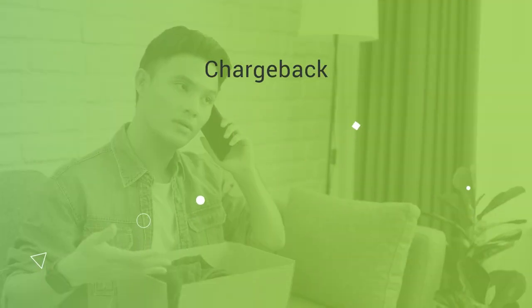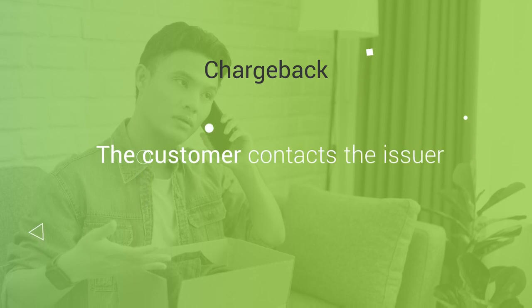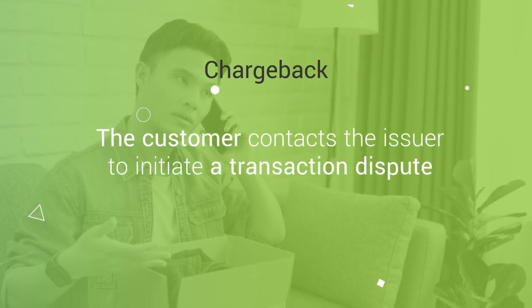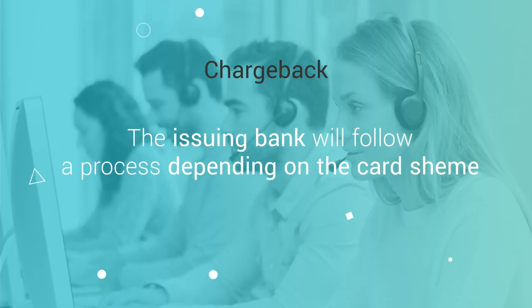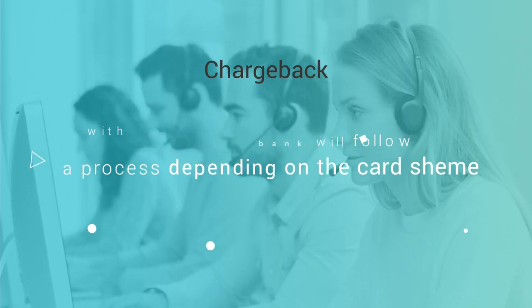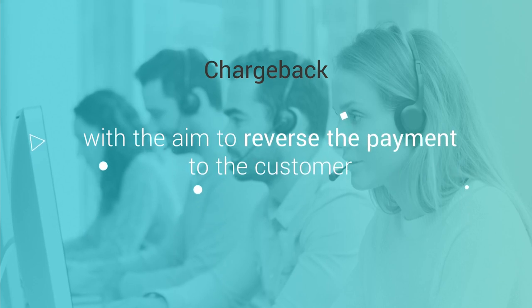During the chargeback process, the customer contacts their issuer directly to ask them to initiate a transaction dispute. The issuing bank will then follow a process depending on the cardholder's card scheme, with the aim of reversing the payment to the customer.